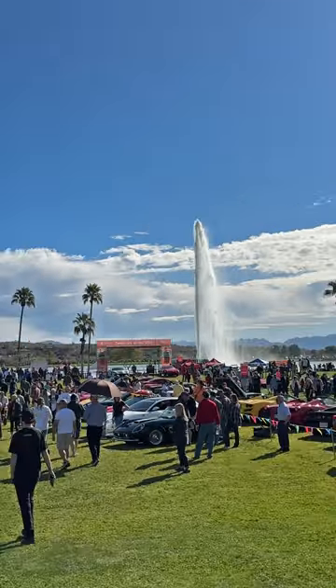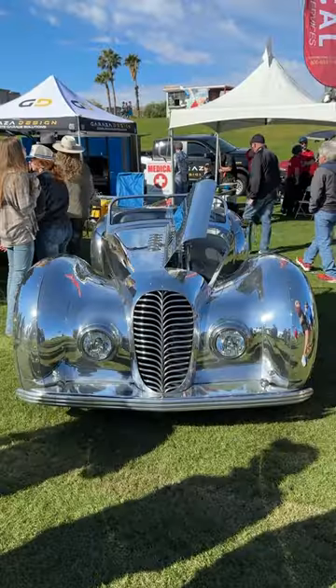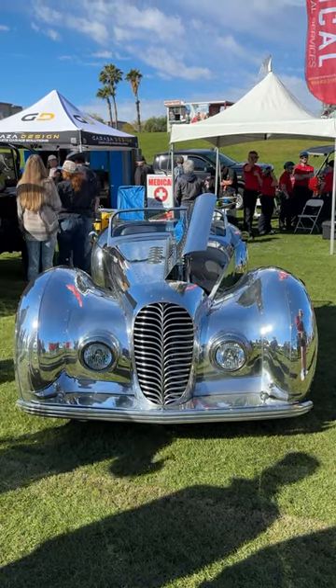There were hundreds of great cars on display at the Concourse in the Hills car show, but I noticed one that really stood out, in a good way. It's called the Falconer Dodici, and it's a full custom roadster that was inspired by the 1937 Delahaye and 1936 Bugatti.